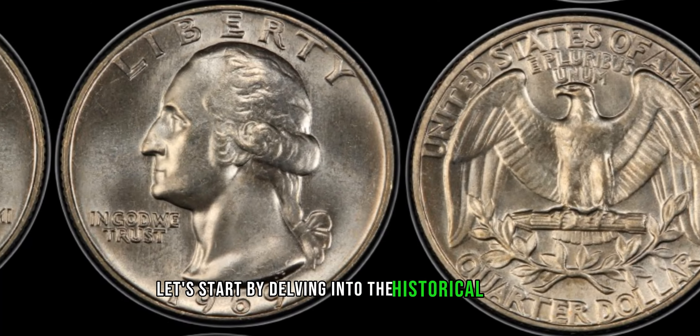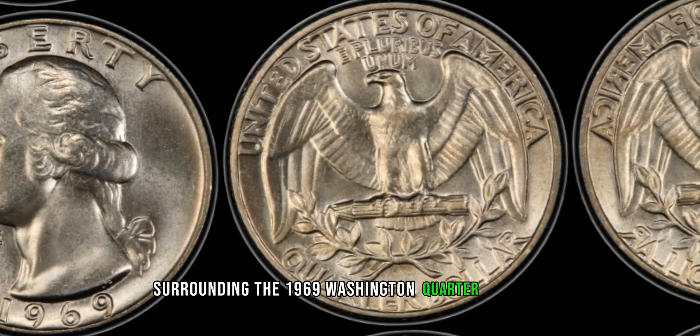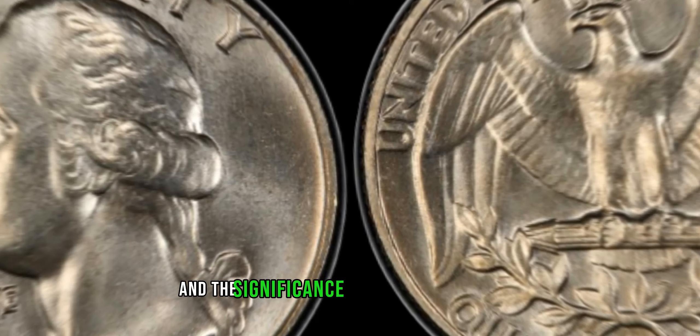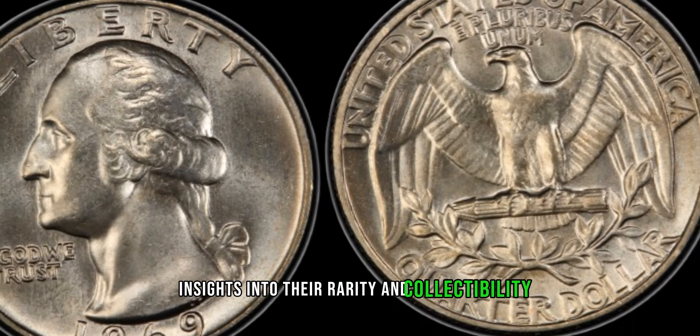Let's start by delving into the historical context surrounding the 1969 Washington quarter dollars. Understanding the circumstances of their minting and the significance of this particular year can provide valuable insights into their rarity and collectability.